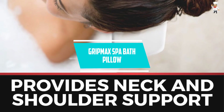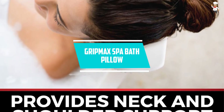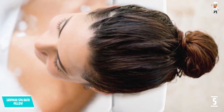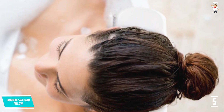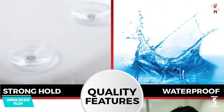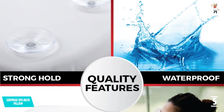At number 5, Grip Max Spa Bath Pillow. Equipped with 7 suction cups, this bath pillow is very comfortable and will reduce slipping. With this, you can relax in the best possible way. It has foam padding which will alleviate your shoulder pain and will also help in a sore neck.